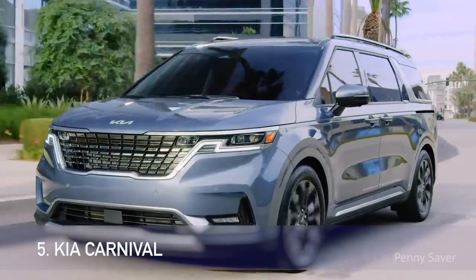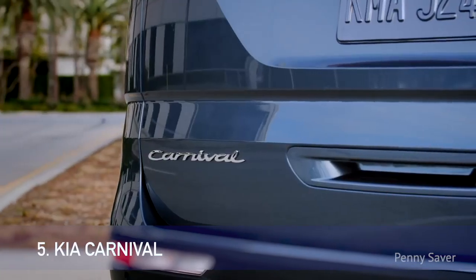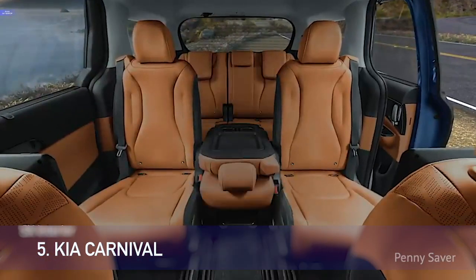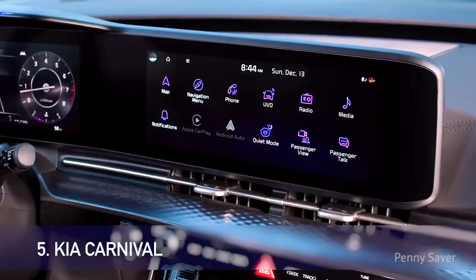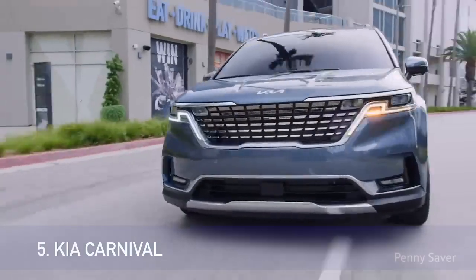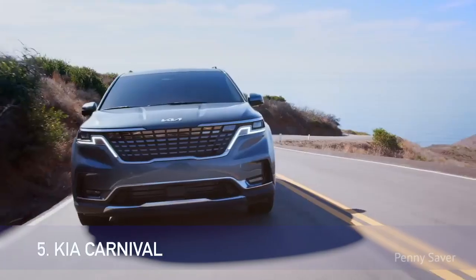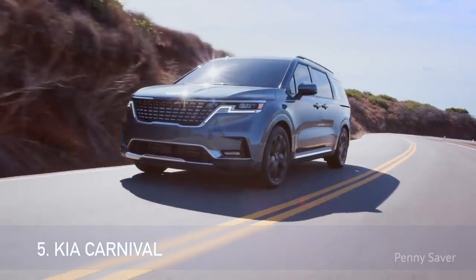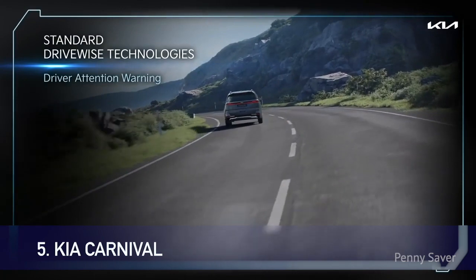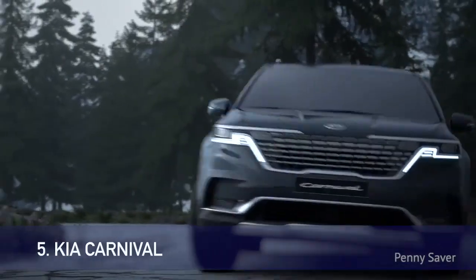Number 5: Kia Carnival. With the Kia Carnival, you will get a car that is spacious with a premium cabin featuring three rows of comfortable seats, lots of standard driver assistance technology, and a user-friendly infotainment system. The Kia Carnival has a standard 290-horsepower V6 and 8-speed automatic transmission, delivering smooth performance with decent fuel economy. Its handling and ride quality are on par with most other minivans — relaxed and comfortable, while feeling stable and controlled. The suspension soaks up most bumps without complaint, and the Carnival is easy to maneuver for its size.